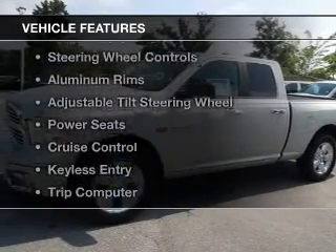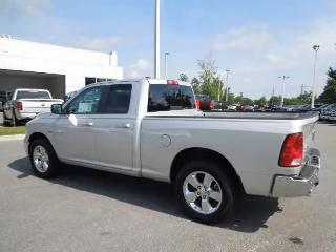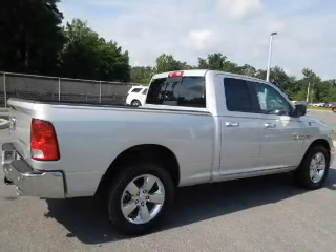The features include Bluetooth connectivity, a satellite radio, digital audio input, steering wheel controls, aluminum rims, an adjustable tilt steering wheel, power seats, cruise control, keyless entry, and a trip computer.